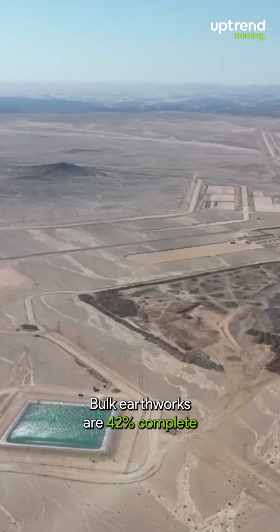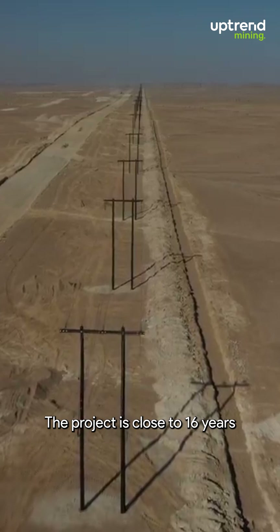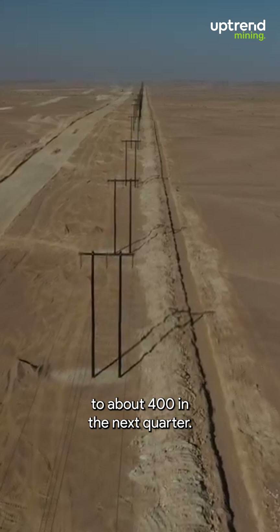Bulk earthworks are 42% complete, the heap leach pad is advancing, and site access roads are finished. The project is close to 16 years without a lost time injury, and the workforce will rise from 120 to about 400 in the next quarter.